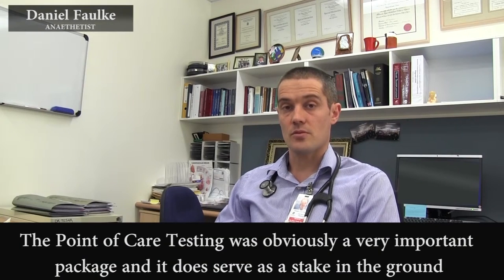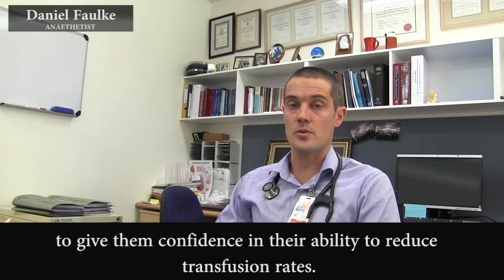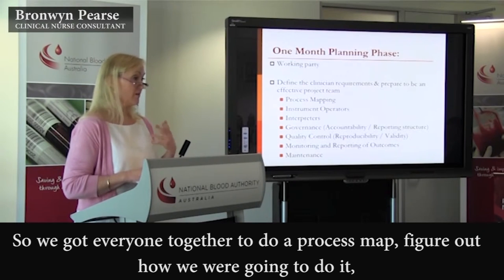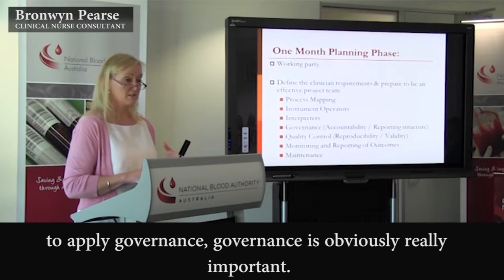The point-of-care testing was obviously a very important package and serves as a stake in the ground — a novel technology that was very important for people to base their testing around to give them confidence and their ability to reduce transfusion rates. So we got everyone together to do a process map, figure out how we're going to do it, who are going to be the operators, the interpreters, how we're going to apply governance.